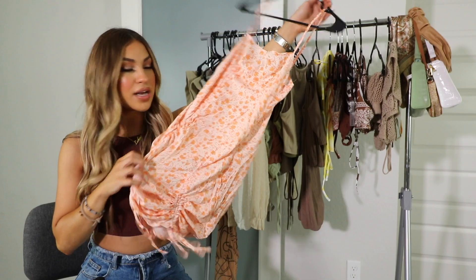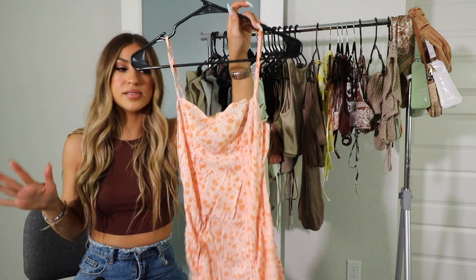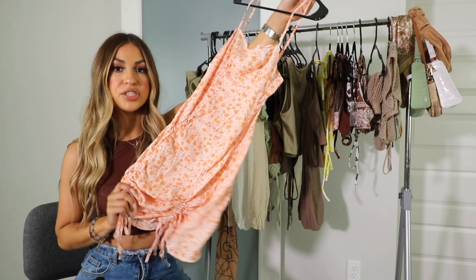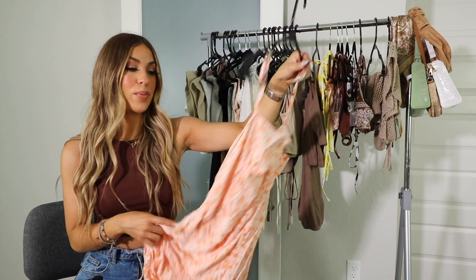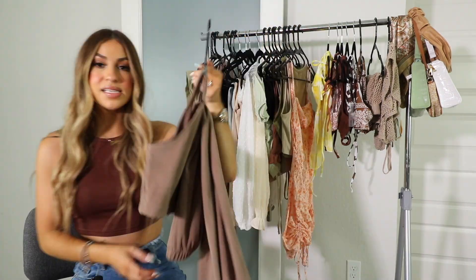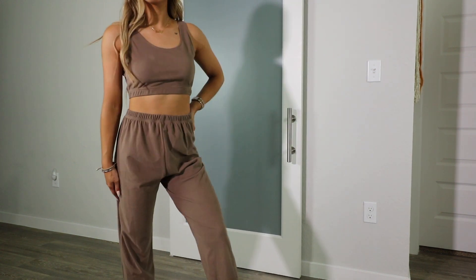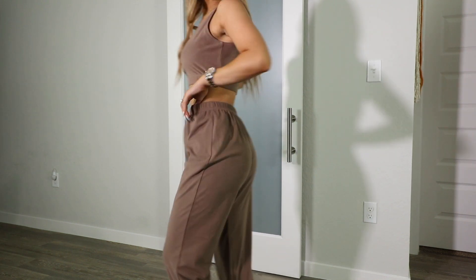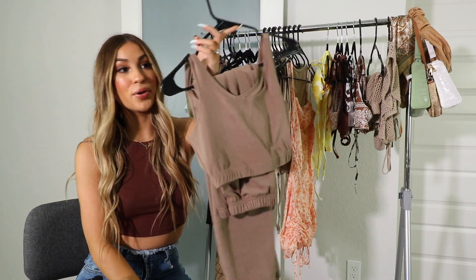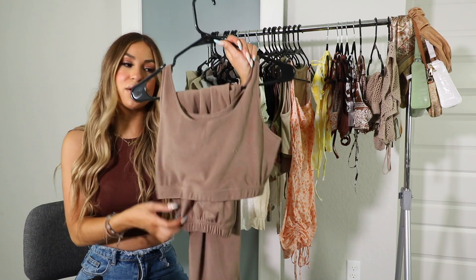I also picked up a dress from Shein that caught my eye — it looks so summery and cute. You can cinch the bottom to adjust the length, and it has a zipper in the back. I thought this would be perfect for a little beach vacation or girls' trip to grab dinner or lunch. I also picked up a lounge set from Shein. I was a little skeptical, but it's okay — I don't really love how the bottoms look, but for the price you can't beat it. I love the color and want to pick up more. It's a really nice lounge set to wear around the house or to step out quickly.